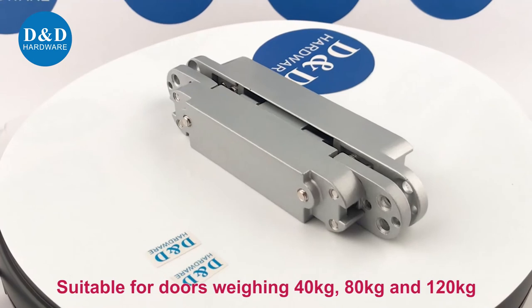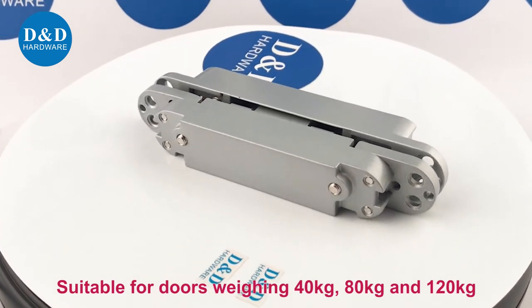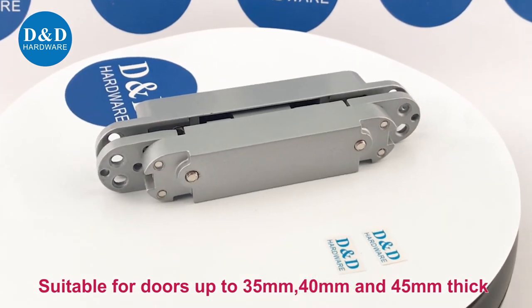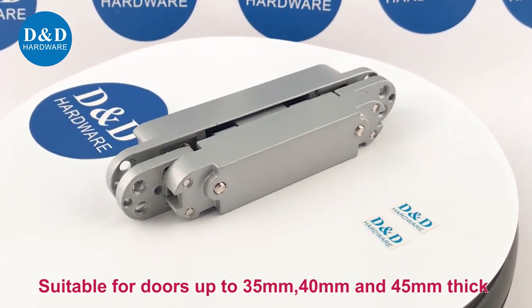Suitable for doors weighing 40 kg, 80 kg, and 120 kg. Suitable for doors up to 35 mm, 40 mm, and 45 mm thick.